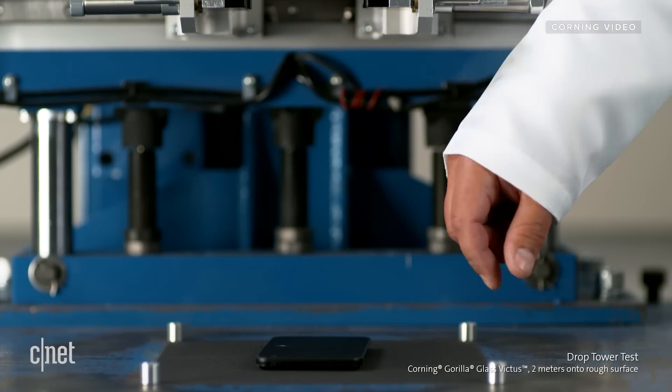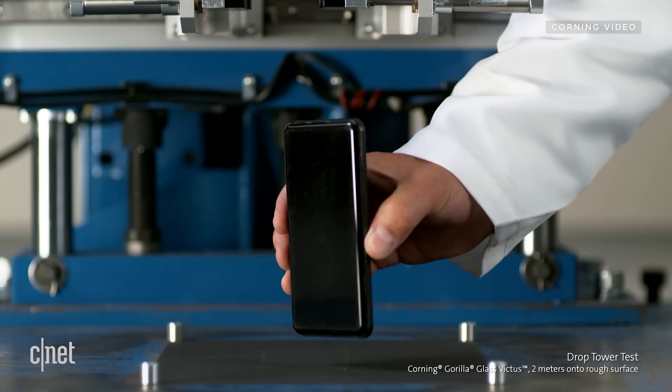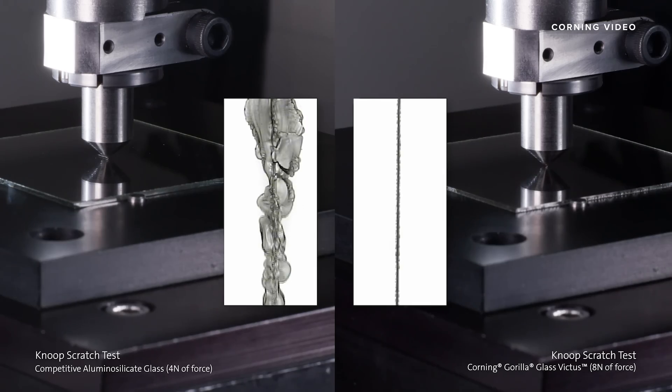We saw Gorilla Glass Victus survive a 2-meter drop compared to the max 1.6-meter drop for Gorilla Glass 6, and it's twice as scratch resistant. It's the combination of both these qualities that's going to make your phone a lot tougher to crack, even after multiple falls.